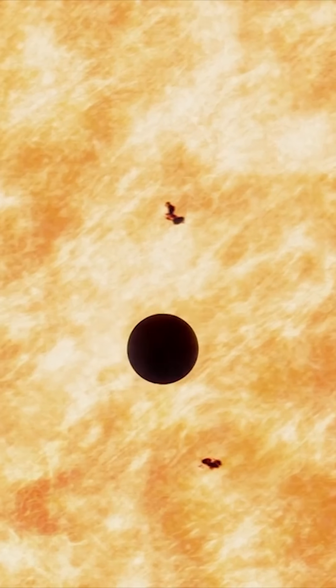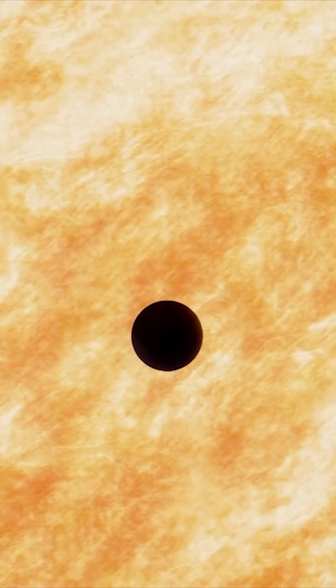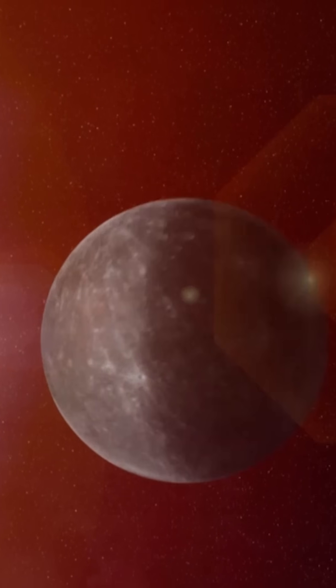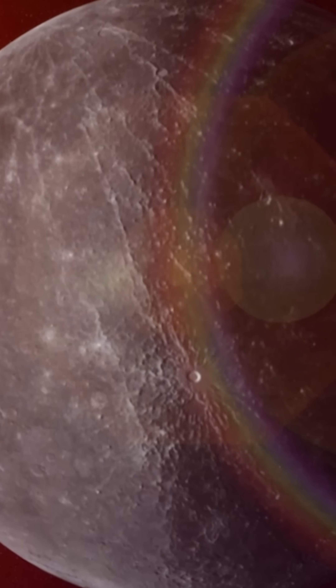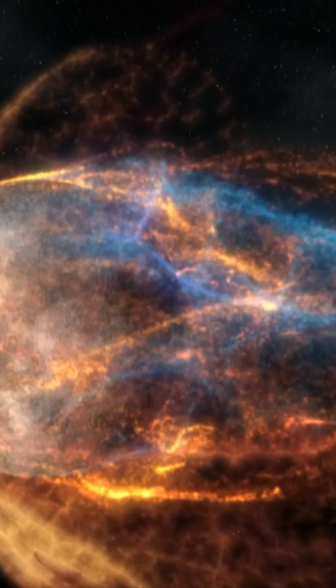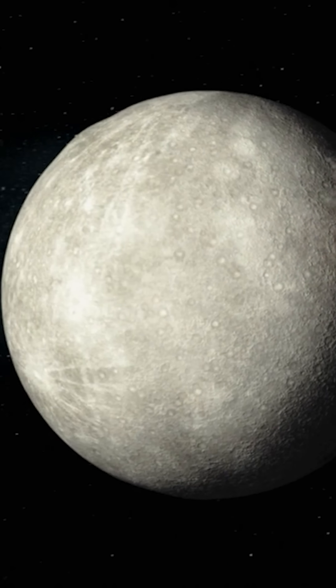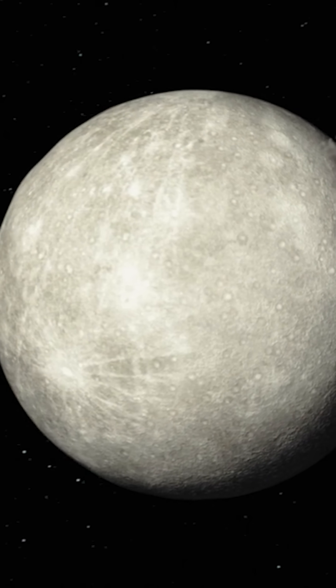Let's leave the sun behind and touch down on Mercury for a closer look. Because Mercury sits right next to the sun, it gets blasted with a level of radiation that's about seven times higher than what we face on Earth. This place feels like an enormous blacksmith's workshop, constantly blazing and roaring with heat.